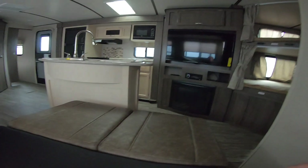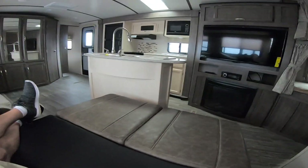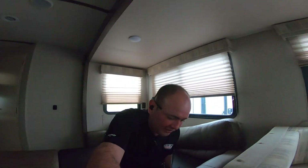So here we have the tri-fold bed. It doesn't quite touch the island, so you still have some walk-around room. I'm pretty much about six feet tall, more or less, so here my feet are at the end. It's a pretty good-sized bed — you can sleep two adults on here comfortably.